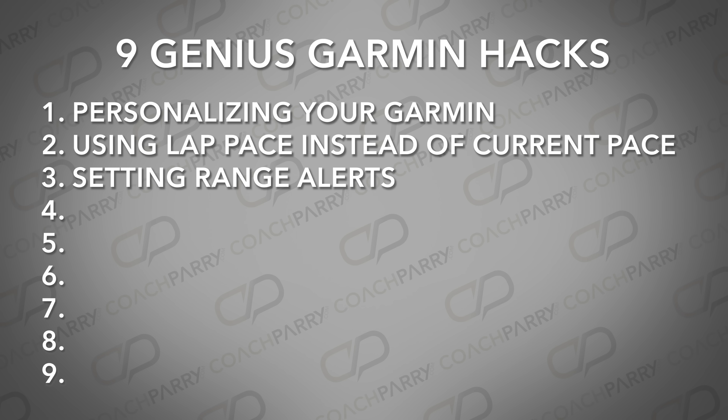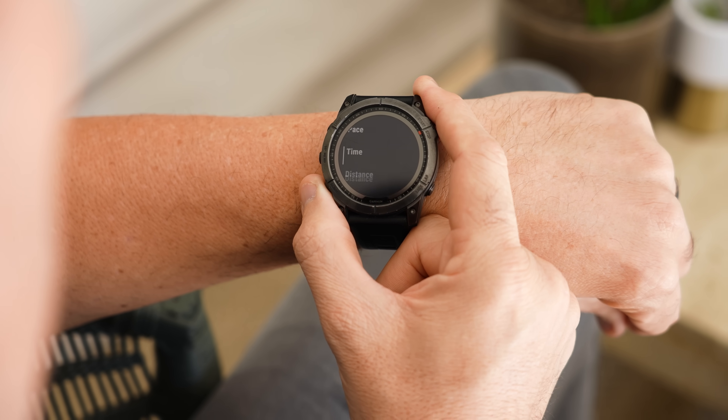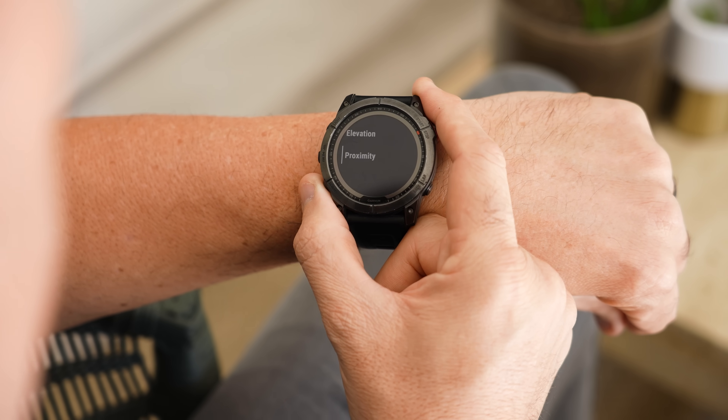This next Garmin feature is fantastic if you want to stay within a given range for a specific metric on a run. For example, you might want to keep your pace between 8 and 10 minutes per mile, or when doing something like the MAF method, you want to keep your heart rate between 140 and 150 beats per minute. I'm talking about setting range alerts on your watch. By setting range alerts directly on your watch, it will alert you when you fall outside of those ranges while you are training. This helps you maintain your desired effort level without constantly checking your watch. For more detailed information on how to set range alerts, you can visit the Garmin support page.